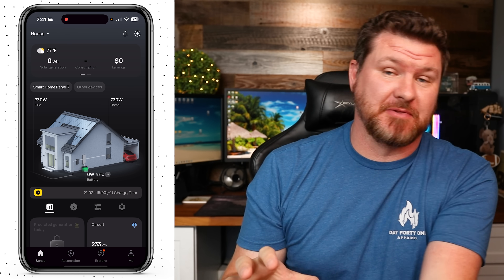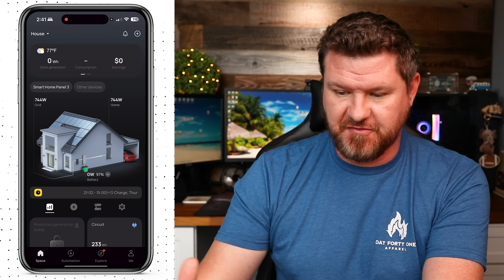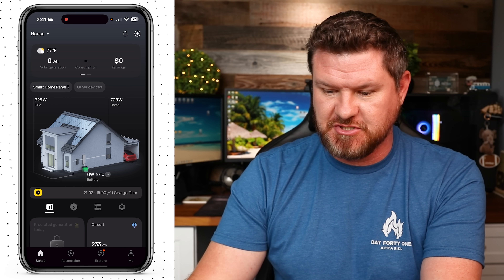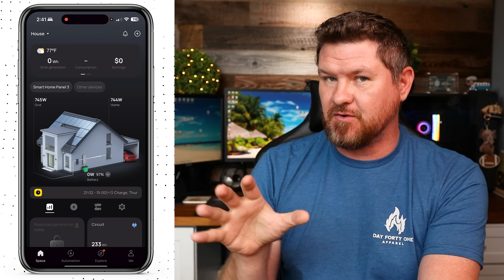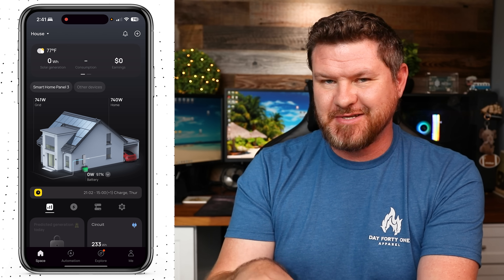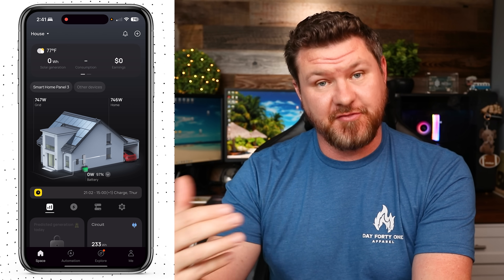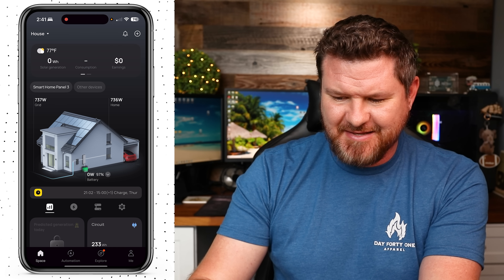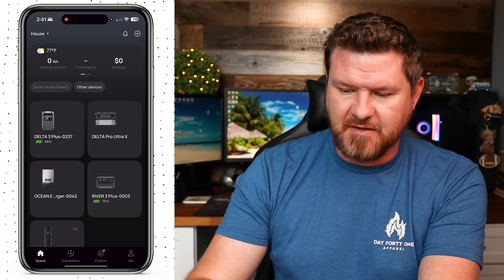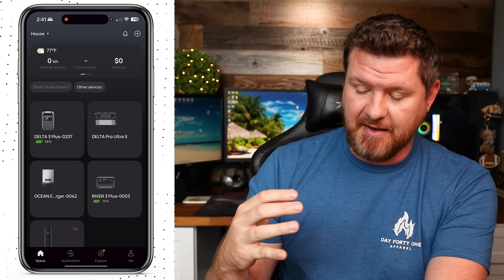Now let's dive into the app. We've got the app loaded up and we're looking at the Smart Home Panel 3. Up at the top it gives temperature, solar generation, consumption, and earning price — unfortunately I don't have solar plugged in, so those numbers won't populate for me. Below that we have the Smart Home Panel 3 settings. Next to that you can see where it says other devices — clicking that brings up my other EcoFlow devices.